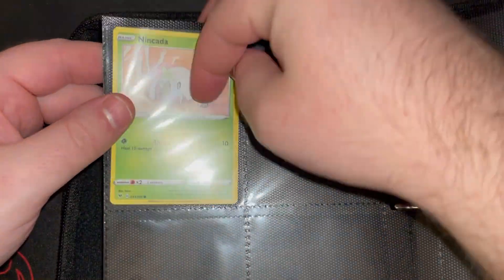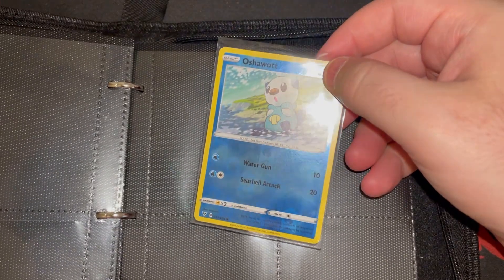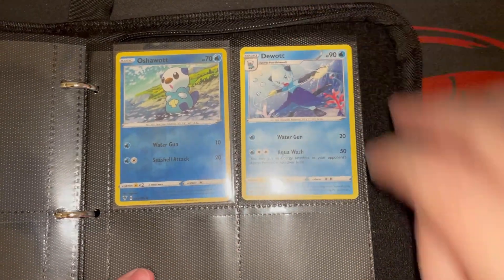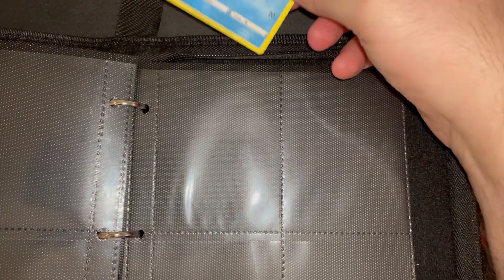Going into the 13 slot is Nakata. Our reverse holo went into a sleeve, and Oshawott is going into the 33 slot. Very nice. Let's not forget Dewott — his evolution form going in right behind him. Ericuda going in at 41.